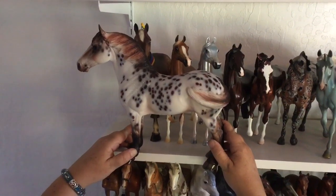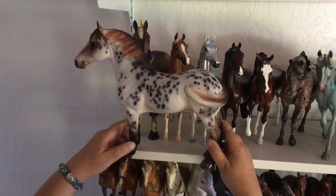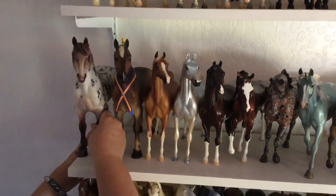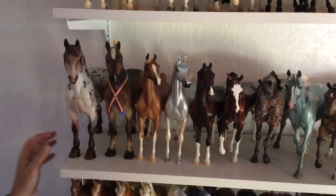I remember I was kind of in the middle of the pack for picking, so he was probably just kind of an average example. But even an average example of a Stone horse is still wonderful.